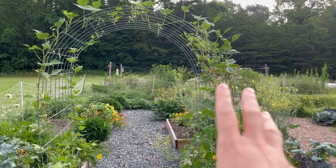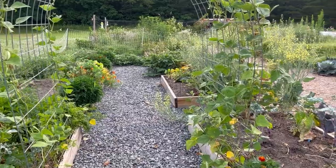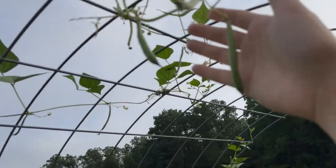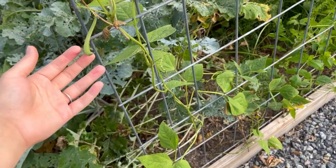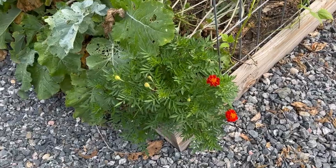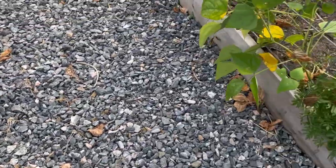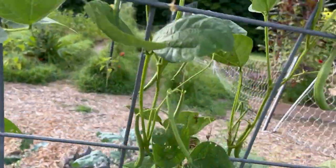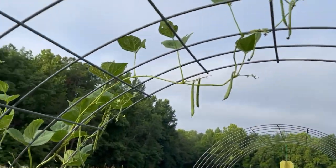Then on this arch cattle panel, I have green beans growing. I started these while the sugar snap peas were still here, and I carefully ripped out the sugar snap peas to give the green beans some room to grow. It makes for harvesting much easier, and I think it looks really pretty too. I have some marigolds planted in most of the corners of each bed. Green beans are growing here — I do need to come in and harvest a bunch of these. I'll do that a little later this afternoon.